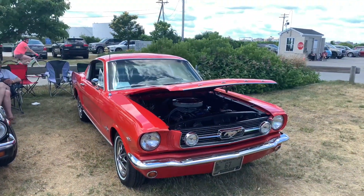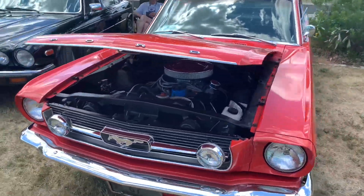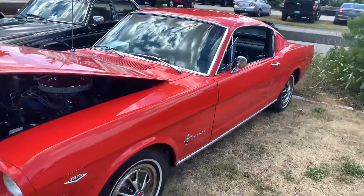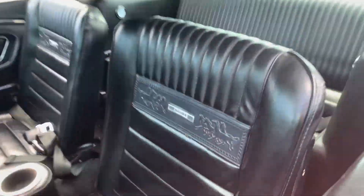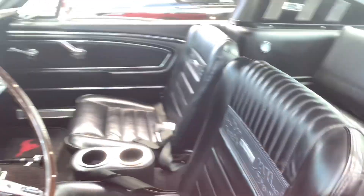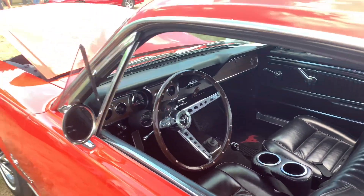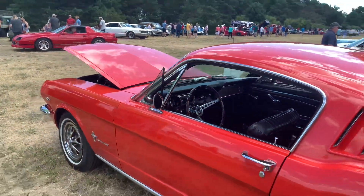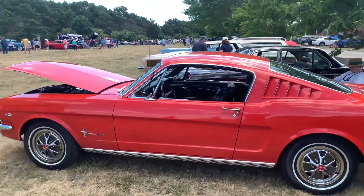Right here is a 1966 Mustang — all original, 289, four-barrel carb. Beautiful car. It's got the pony seats — it's like one of my favorite things in these Mustangs, the horses on the back. All original interior, all original paint. Beautiful color for this car as well — it's kind of like a bright-ish orange.